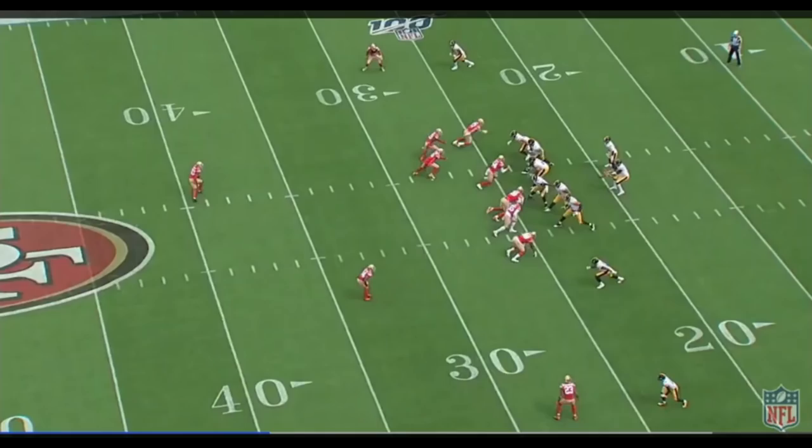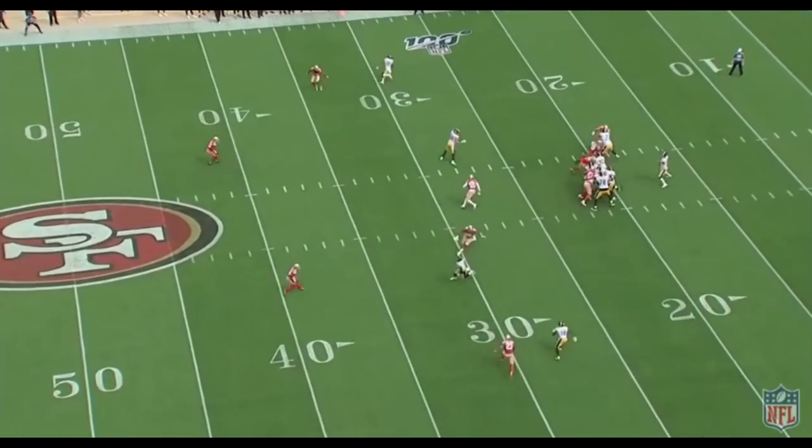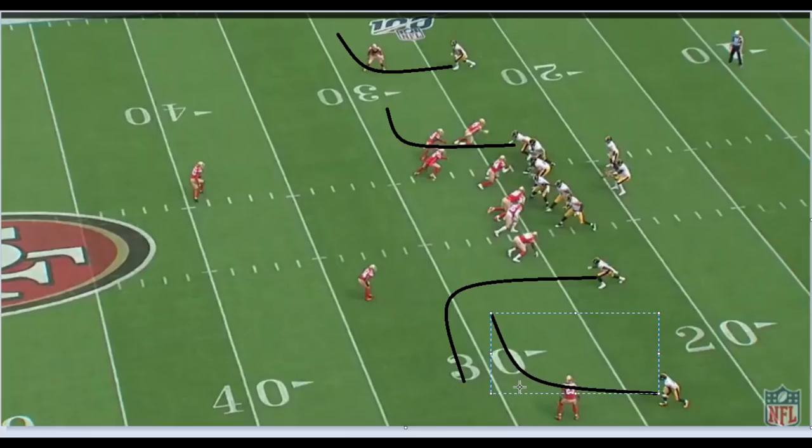This next play was a key third down in the game. Pittsburgh's going to have two different concepts — a stick concept, which involves a quick out or speed out from the outside receiver and an option route from the tight end. If the tight end reads zone he sits down; if he reads man he continues toward the sideline. On the other side of the field they're going to run a China concept, something we run pretty frequently.